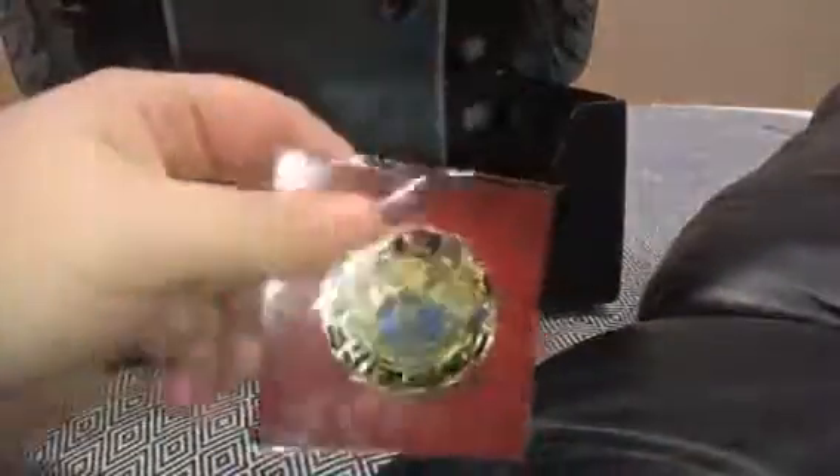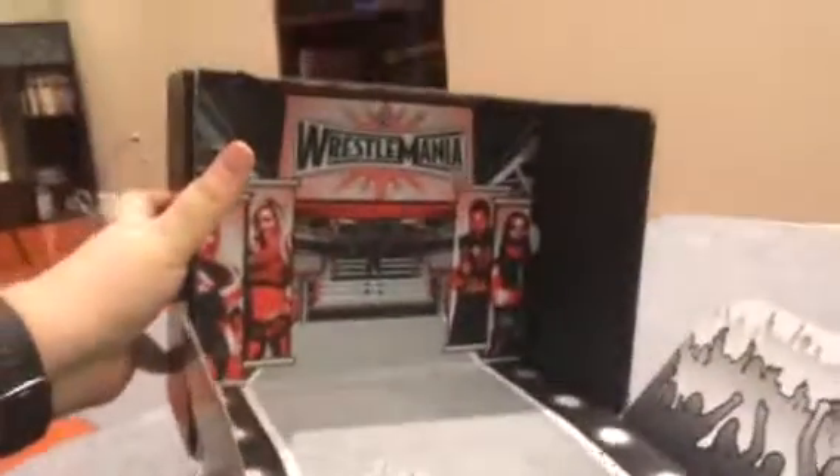The next item is another pin — looks like the winged eagle championship, if I'm not mistaken. Every month they've put one of these pins in here, so that's kind of neat. And finally you've got the little guidebook that explains what all these things are, which includes a little interview with Charlotte Flair, and a poster that opens up — it's a silhouette of The Undertaker. The box itself opens up into a sort of WrestleMania theme.